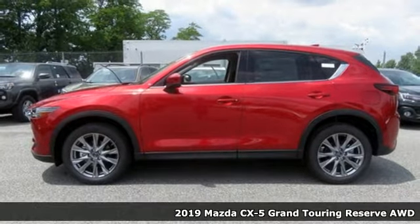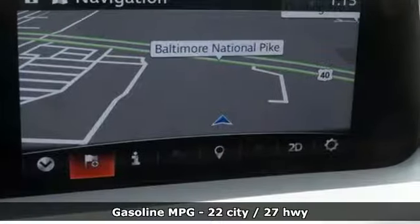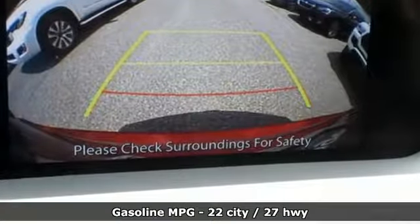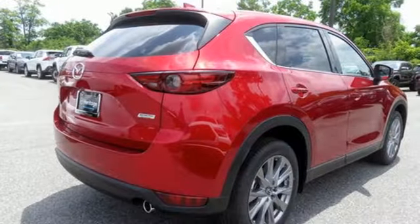It comes nicely equipped with features you'll love: intercooled turbo inline four-cylinder engine, dual-zone climate control, streaming audio, auto-dimming rear-view mirror, and heated steering wheel.